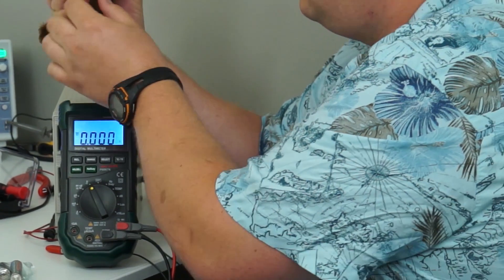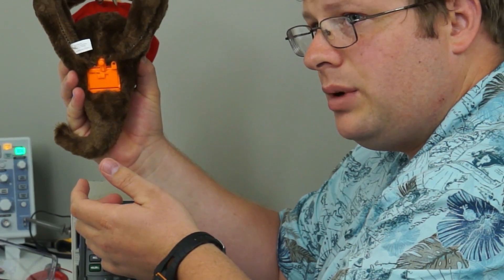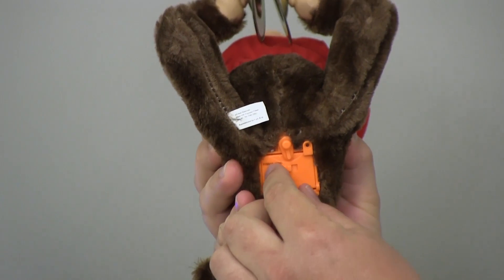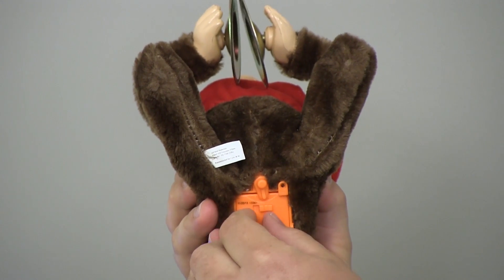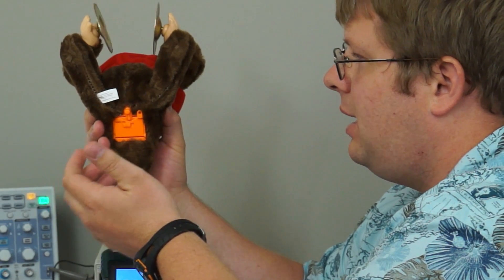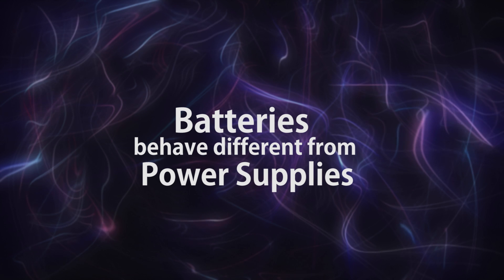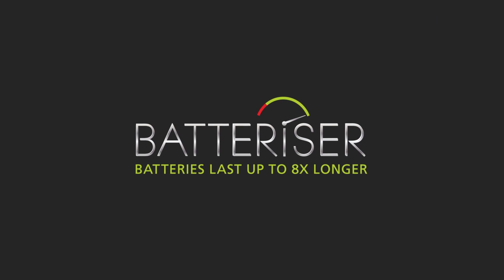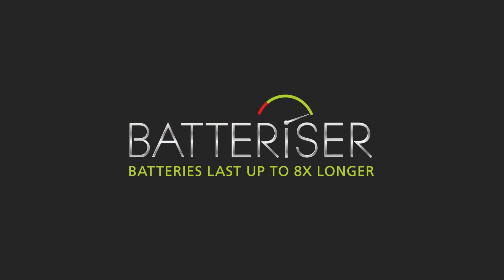And then flip it to on. You saw it tried to go, but it stopped. We'll see if it can go a second time, just give it another shot. Yep, it tries, but it can't go. Batteries behave differently from power supplies. Thanks for watching.